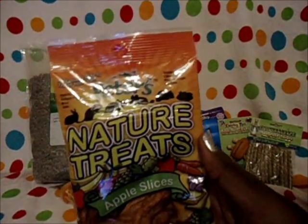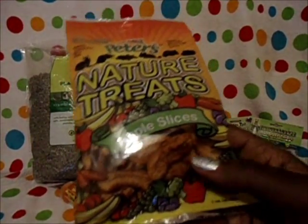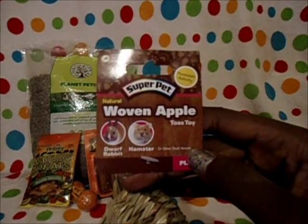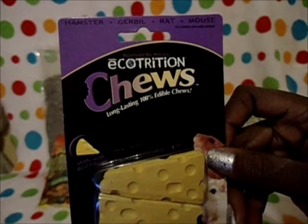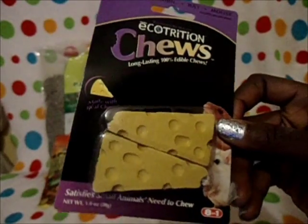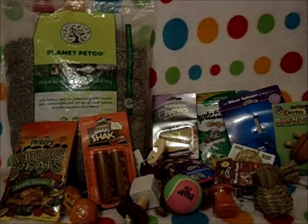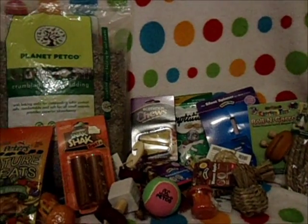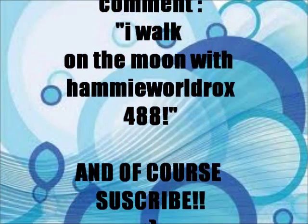The next item was the Peter's Nature Treats Apple Slices — they come in quite large slices but I'm going to break them up for him. The next thing is the Super Pet Woven Apple, kind of like the guinea pigs' but it's a little apple and it's smaller. The last thing I got were the Ecotrition Chews — they're kind of like Cheesy Chews but more expensive. They're made with real cheese. So this is just a big overview of everything I got — that was everything.